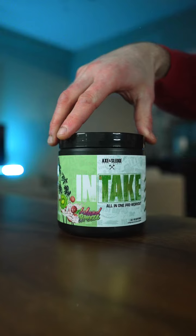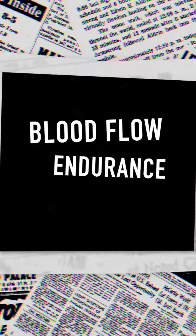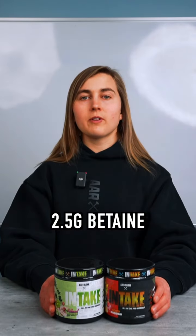For performance, Intake features several ingredients designed to enhance blood flow, endurance, and recovery. The muscle pump? It'll be pretty juicy. Heather, explain. In terms of pumps and performance, Intake is stacked with 8 grams of L-citrulline, 3.2 grams of beta-alanine, 2.5 grams of betaine, 150 milligrams of L-ATP, and 50 milligrams of Synactiv.